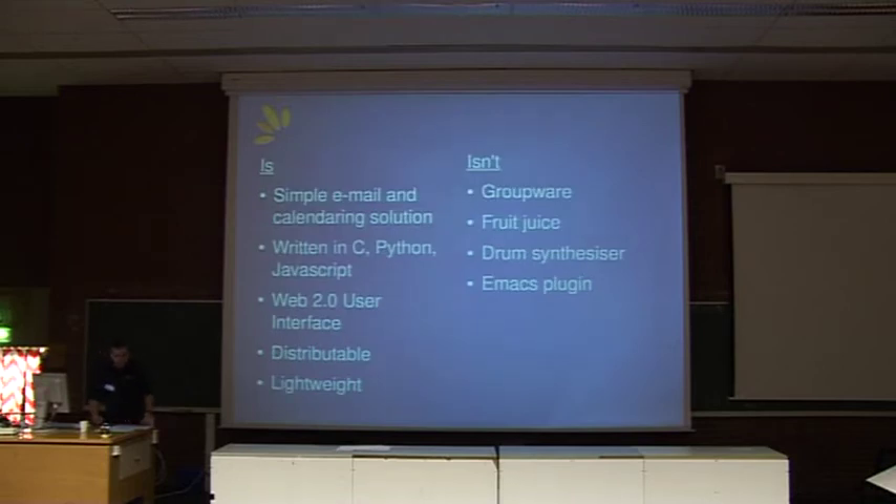What is Bongo? Basically, we're a simple email and calendaring solution. We're not groupware, so we're not an Exchange or GroupWise or Zimbra replacement — they offer functions that we don't aim to offer. Our focus is email and calendar. We're written in C, Python, and JavaScript. The main daemon agents are written in C. Python is used as the glue between those agents and the user interface, which is written in JavaScript. There are also admin interfaces written in Python.